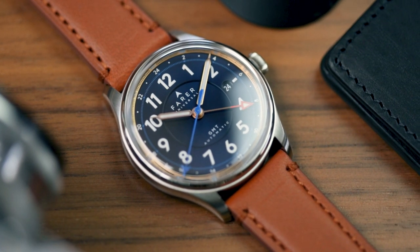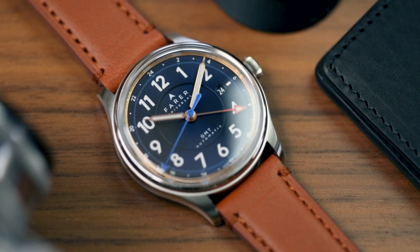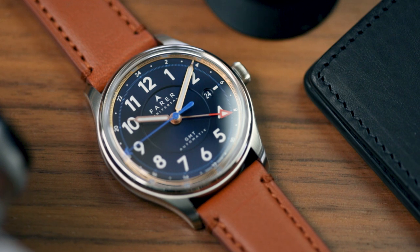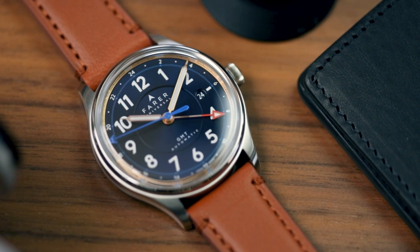Hello, Sam here, editor of Oracle Time, and today I'm here with the latest from perpetually aesthetically adventurous British brand Farah, who this time have actually toned things down a bit.